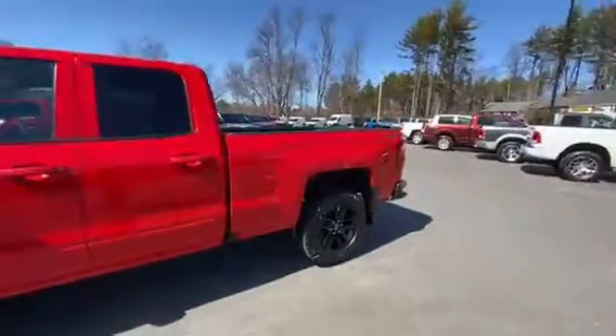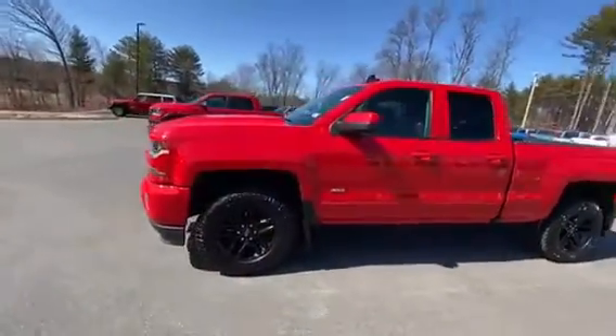Again, this is a 2019 Silverado Z71 package, and it's all ready to go.